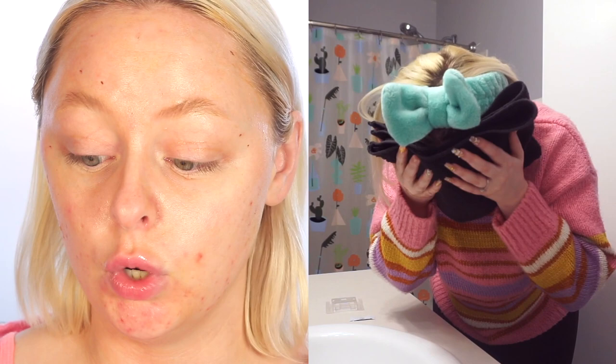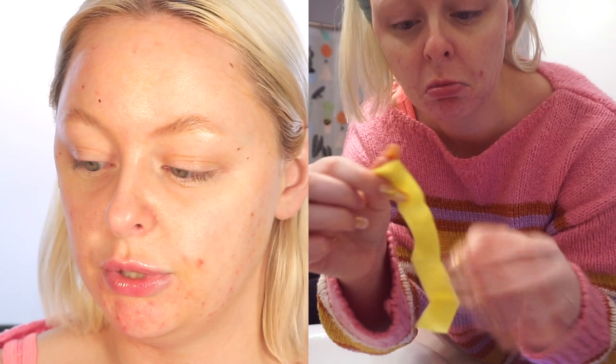We're moving on to the first step of cleansing for the peel. Step one is the VI Derm Gentle Cleanser — gently cleanse your skin, avoid hot water, gently pat skin dry. Step two is the VI Peel Purify Towelette — apply to all areas where the peel is applied, use gentle pressure and do not wash off, then discard the towelette and wash your hands. Wait ten minutes, then apply a thin layer of VI Derm post-treatment repair cream. I'm not going to be applying makeup today.